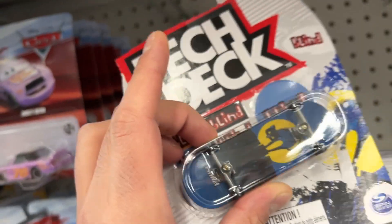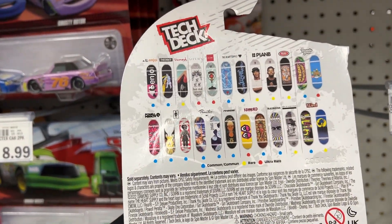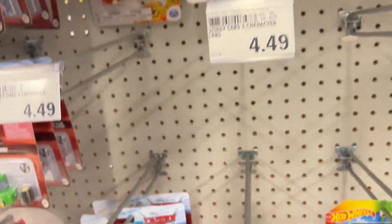I think these are from last year. Pretty cool blind deck though — I wish it was a mellow one. If it was, I'd definitely pick it up. These are definitely from last year, these are old ones.